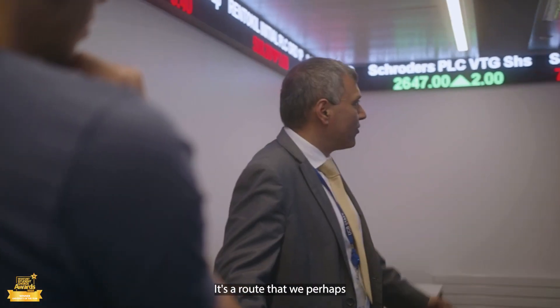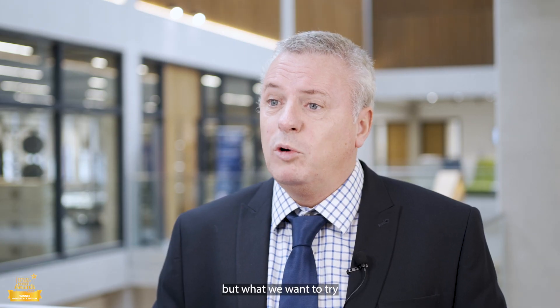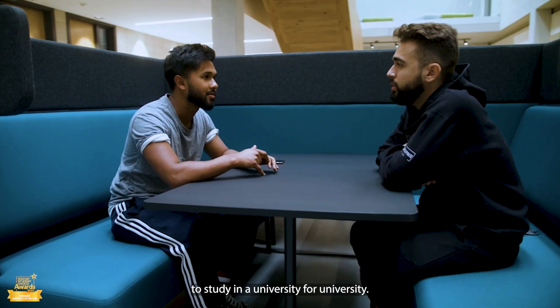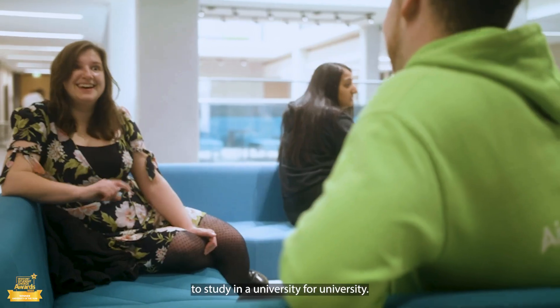It's a route that we perhaps don't offer at the moment, but what we want to try and do is provide an academic route for students to come to university, to study in a university, for a university.